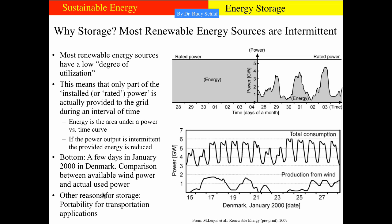Other reasons for energy storage include portability for transportation applications. If we all want electric cars, we need better batteries with higher energy density, which would improve the mileage of electric cars. This would also open up applications in aviation, because planes need very light batteries to improve payload.